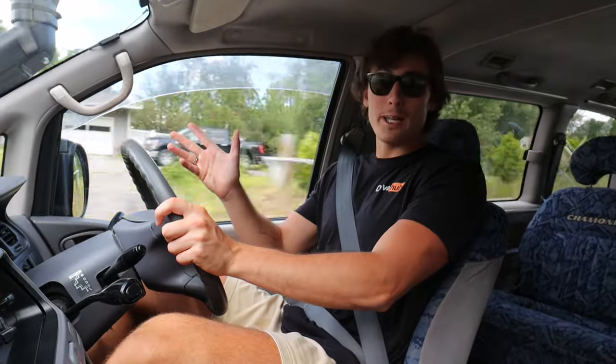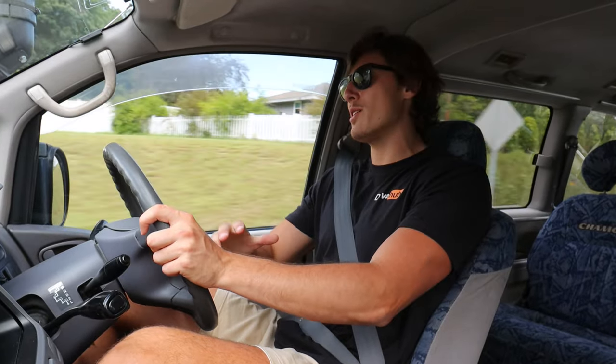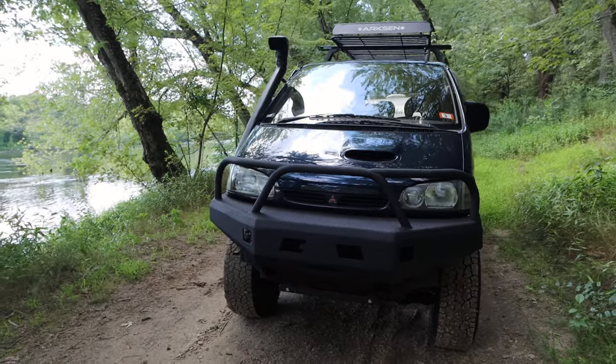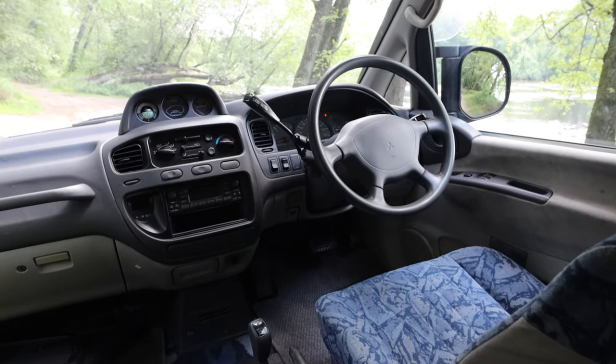As Adele once said, hello from the other side — because we're currently on the other side of the road, driving this 1995 Mitsubishi Delica L400.